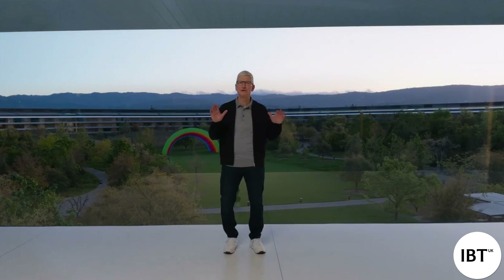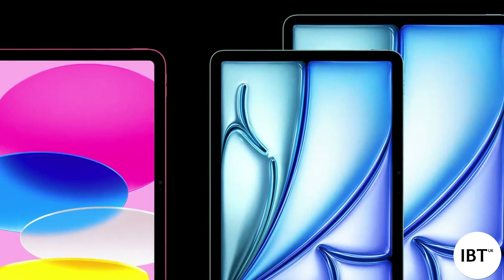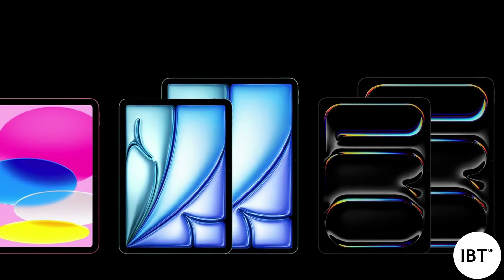We're so excited about this new iPad lineup: a more affordable entry-level iPad with an all-screen design, the new iPad Air available for the first time in two sizes, the remarkably thin and powerful all-new iPad Pro, and of course, the small but mighty iPad Mini. Thank you for joining us. Have a great day.